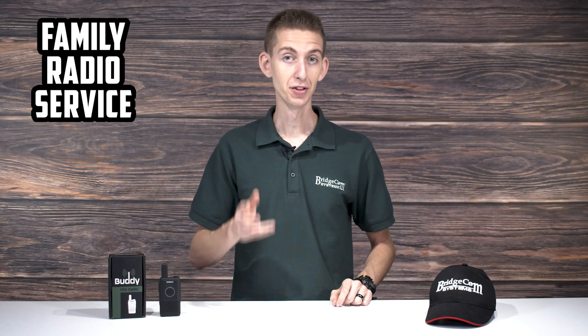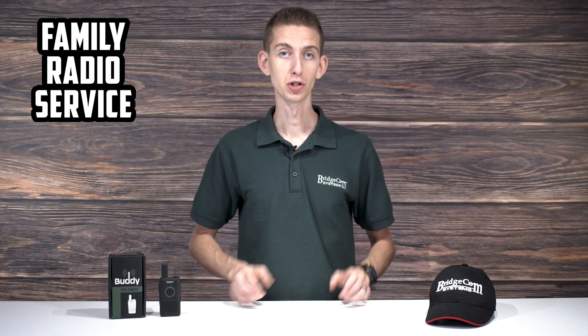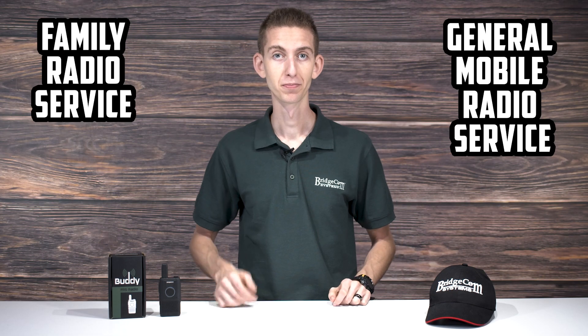Are you curious about FRS or GMRS? My name is Cody W3AMG and today I'll be introducing you to two popular methods of two-way radio communication. They both have different use cases, so we'll explain what those are and give you an idea of how these types of radios could improve your communications in everyday life. First we'll talk about FRS or Family Radio Service, and then we'll go over GMRS or General Mobile Radio Service. Let's dive in.